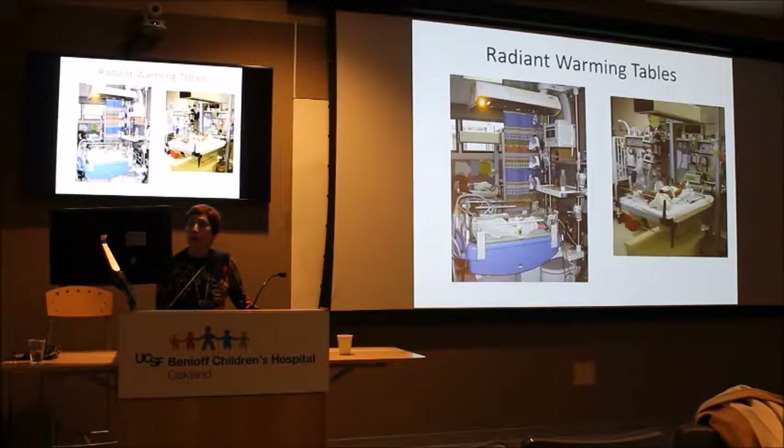In the NICU we use a radiant warmer. The two models we currently have are the Drager table and the old Omida table, sometimes called the Ohio bed. There is a safety rule — you never want the side down unless it's intentional.